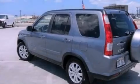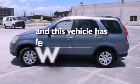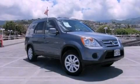A chrome grille, an anti-lock braking system, air conditioning, and this vehicle has less than 65,000 miles. Call or visit us right now and arrange your test drive today.